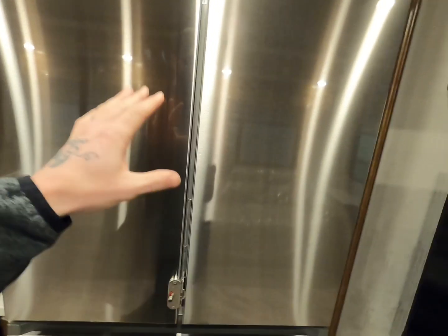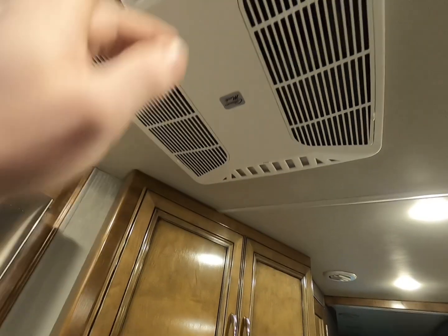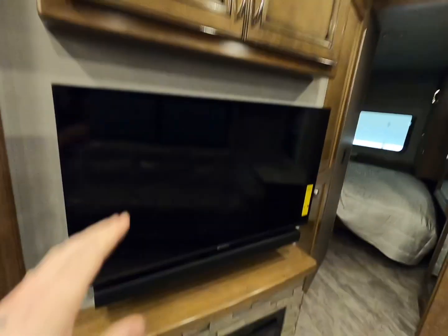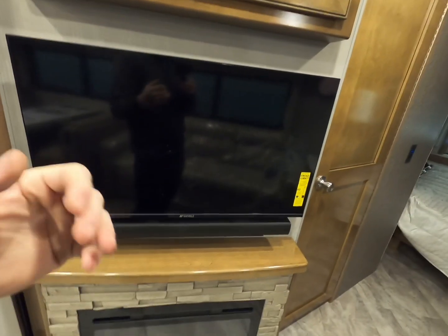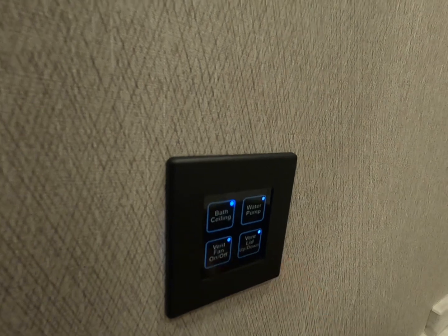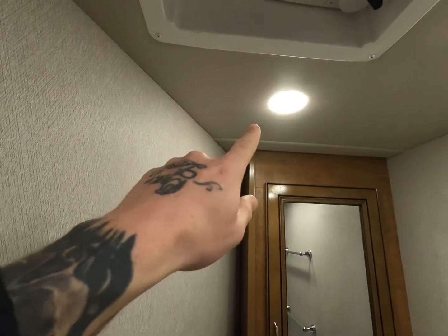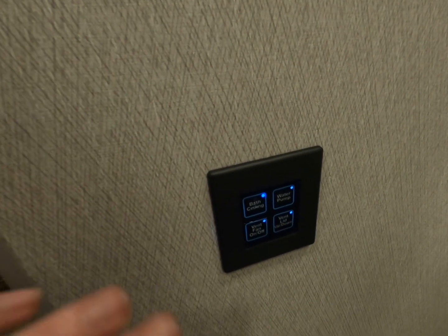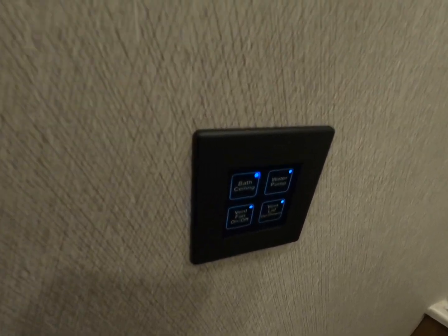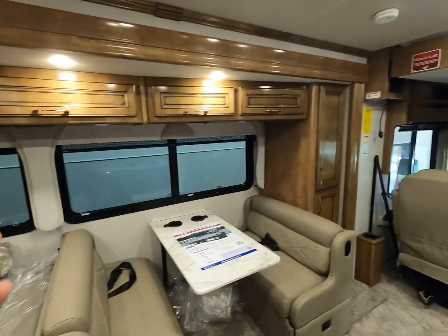Some RV refrigerators are strictly 12-volt, so you'll obviously need 12 volts for those. Your air conditioner's control board is also 12-volt. Some TVs in RVs are 12-volt as well. All of your switches, lighting, fans, and water pump are 12-volt — at least 90% of RVs have a 12-volt water pump, with very few exceptions being 120-volt AC.